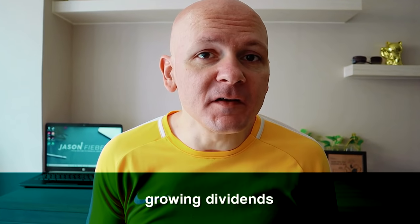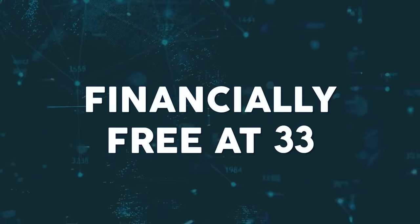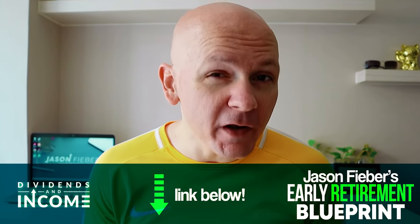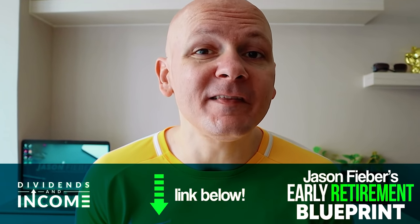That means growing profits and growing dividends. I personally invested in stocks just like this one on my way to going from below broke at age 27 to financially free at 33. I explain exactly how I achieved financial freedom in just six years in my early retirement blueprint. You can download a free copy using the link in the description of this video.